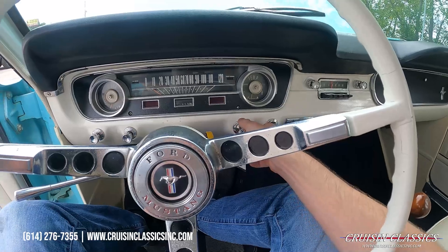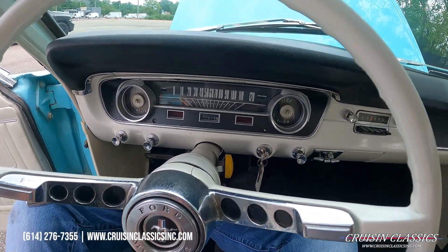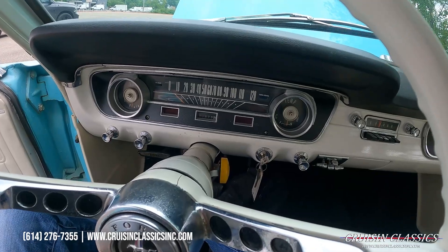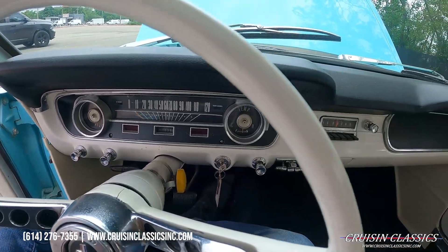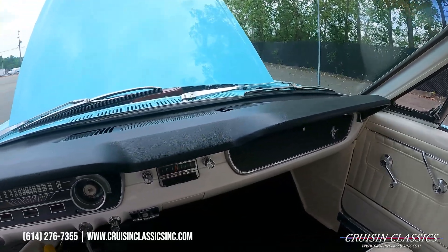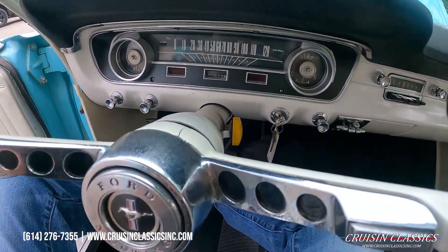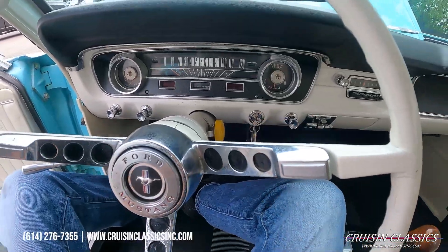Making sure we're in neutral before starting her up. The odometer shows 2,879 miles. The dash pad is in great shape — overall a really nice car, and I think it's a great car for the money. There is an aftermarket horn button on the side.